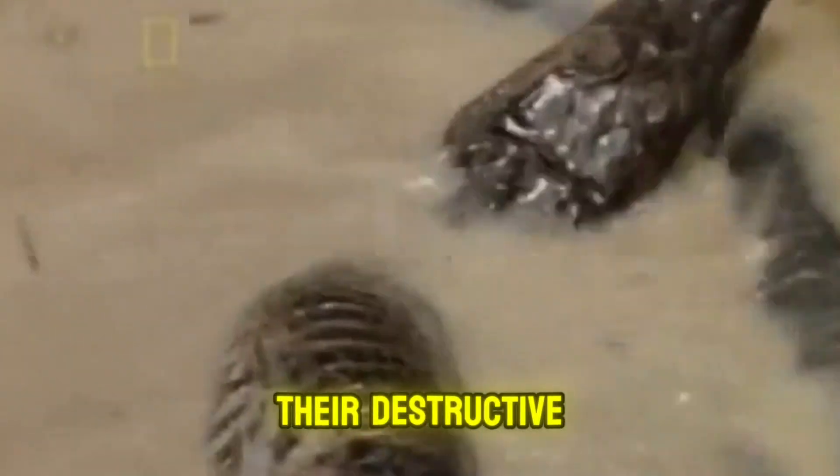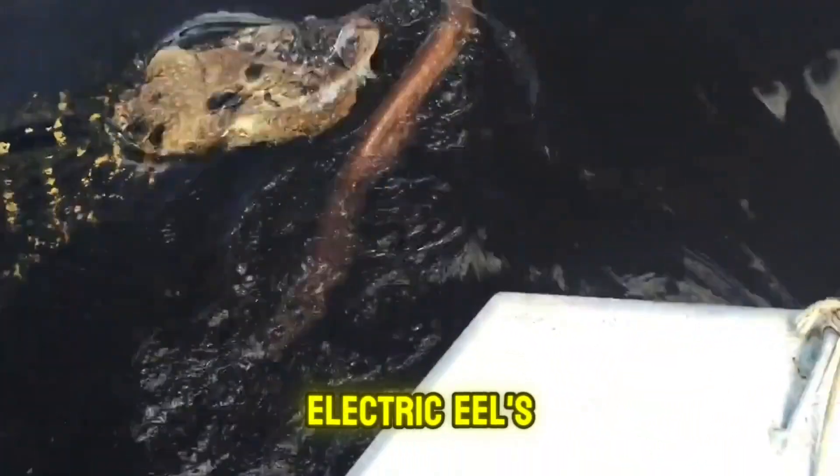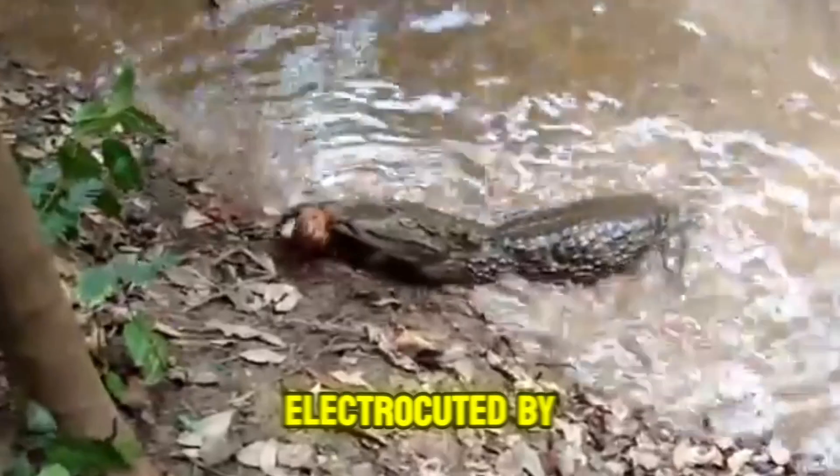Not even alligators with their destructive bites can withstand this animal's shock. In this video, watch as the alligator bites the electric eel's body and is instantly electrocuted, making it release its grip and regret that little bite. As for the others, it's pretty obvious from their paralyzed, trembling bodies as they're electrocuted by the Amazon fish.